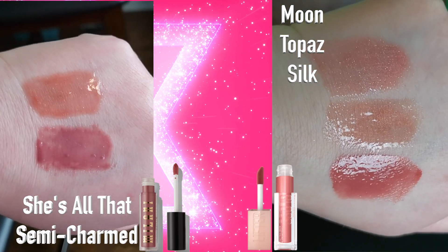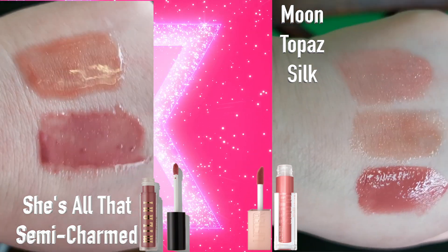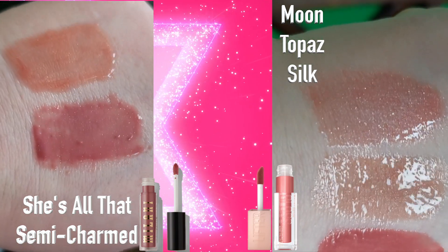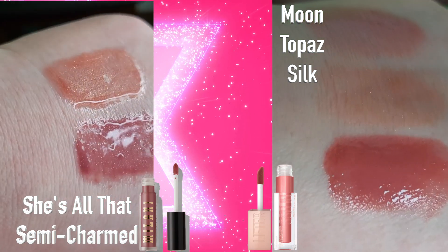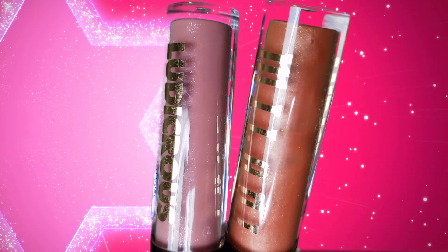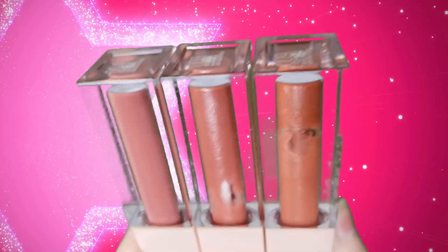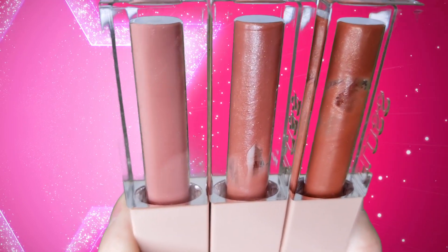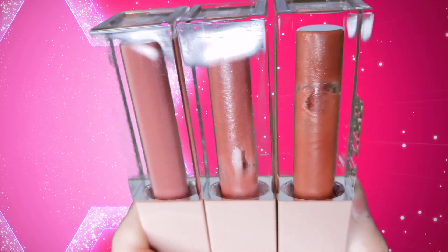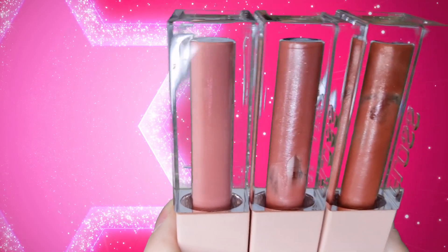It's kind of like: do you want something more dramatic or something a little more sheer and nudey? That's just a personal preference thing. The ones I have in Milani are She's All That and Semi Charmed, and in the Lifter Glosses I have Moon, Silk, and Topaz. She's All That is more of a full-on glittery, shimmery, sheer formula, whereas Semi Charmed has a little more pigment and is more opaque. Moon and Topaz are both shimmery and sheer, whereas Silk has a little more pigment and is less see-through.